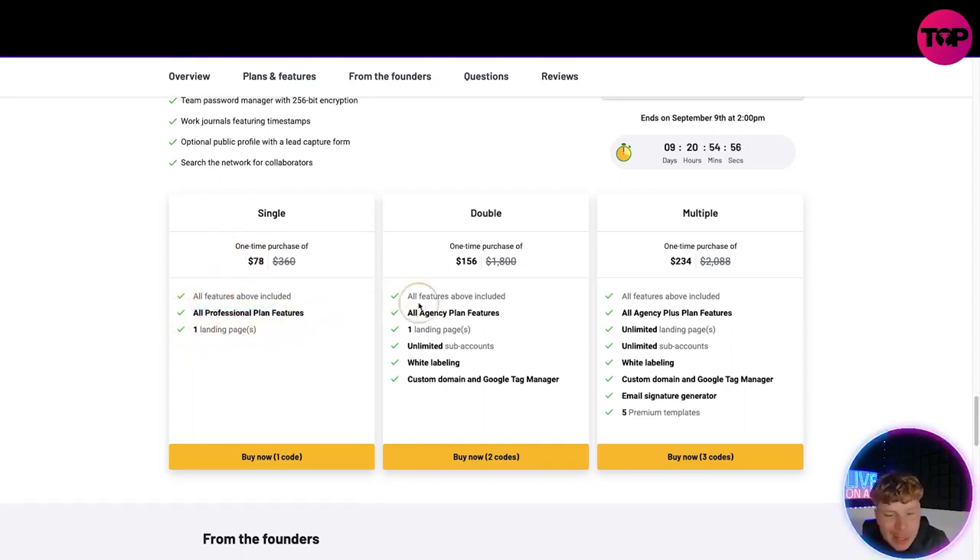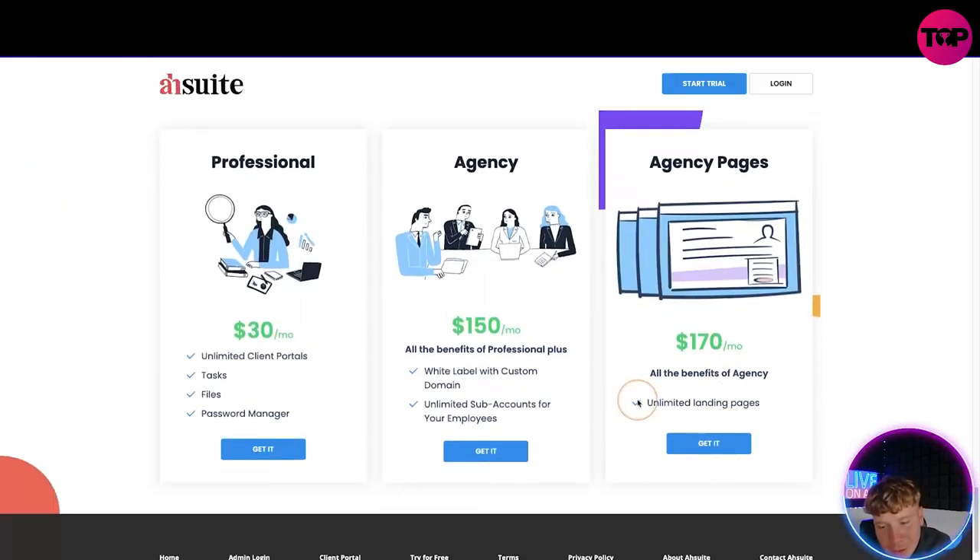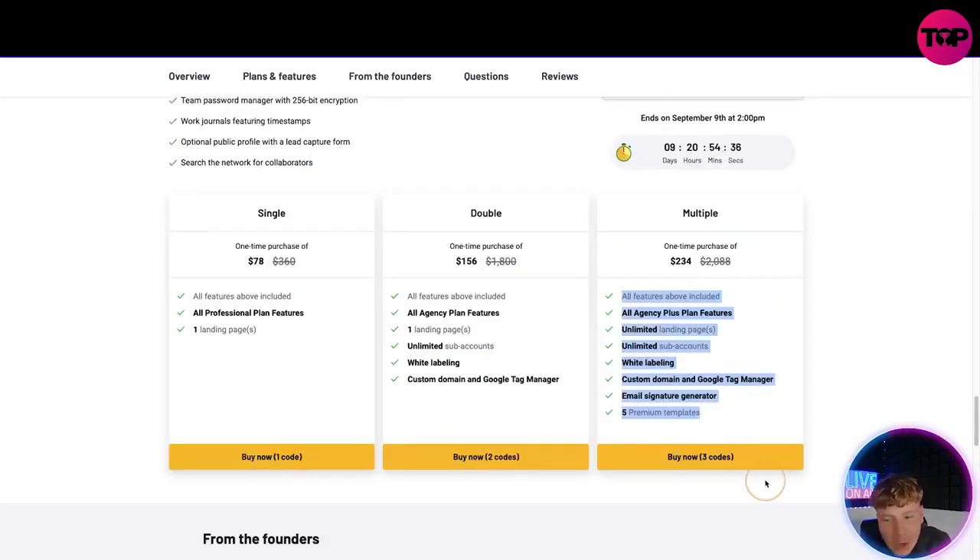Looking at the prices: you get all Professional plan features plus one landing page. Stacking codes gives you unlimited sub-accounts, white label, and custom domain — doubled, that's $156. The top tier with unlimited landing pages is $234. Compare that to their website's top plan at $170 a month — which includes unlimited landing pages, unlimited sub-accounts, white labeling, custom domain, email signature generator, and five premium templates.